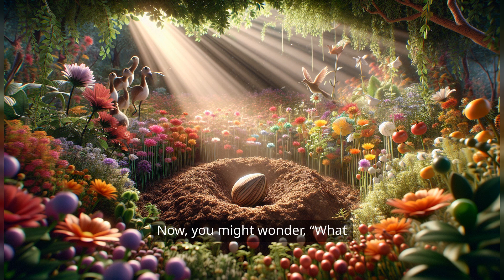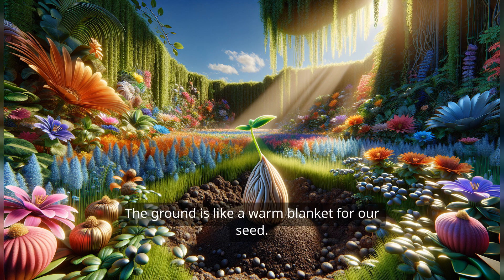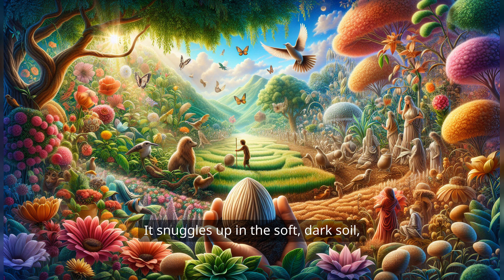Now you might wonder, what happens to that little seed? Well, first, it needs a cozy home. That's right — the ground is like a warm blanket for our seed. It snuggles up in the soft, dark soil, where it feels safe and sound.